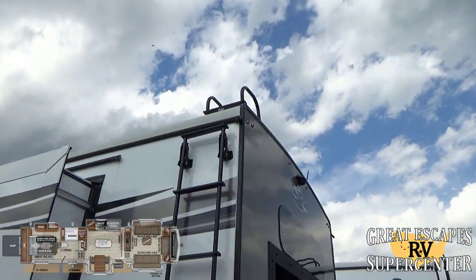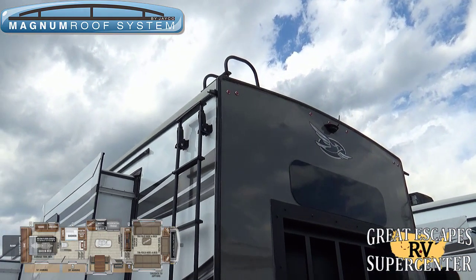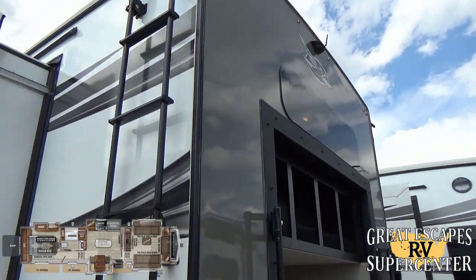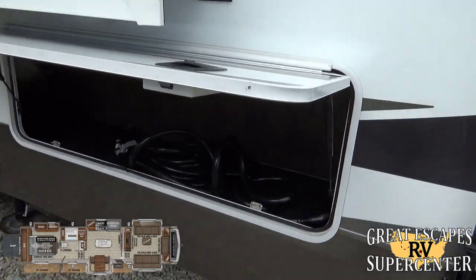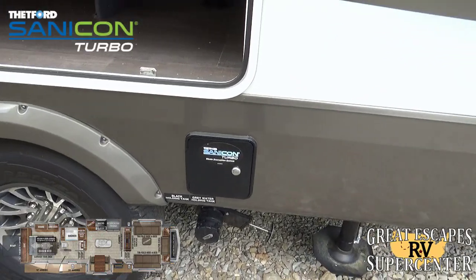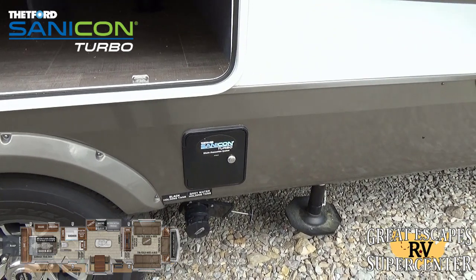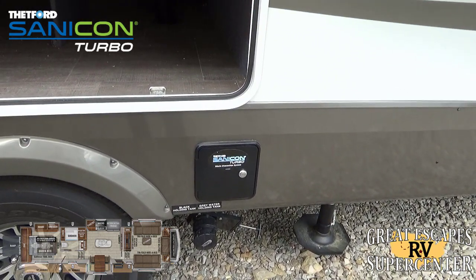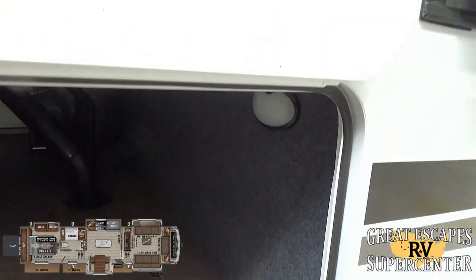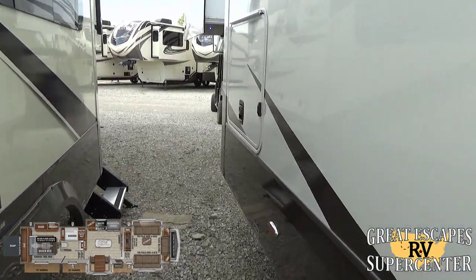There's a ladder to access the fully walkable magnum truss roof system — definitely worth checking out on YouTube. They also include a Fury-on backup camera, which comes in really handy. Your 50-amp power cord and additional storage are here. This comes with the Sani-Con turbo system — it's basically an impeller: you hook it up, press a button, and it evacuates your black tank in about a minute. It's much more sanitary and really convenient.